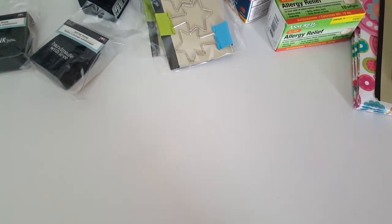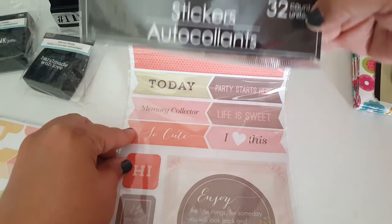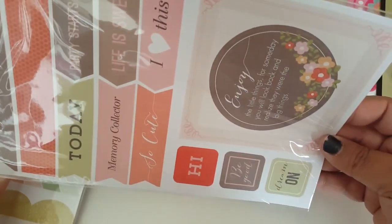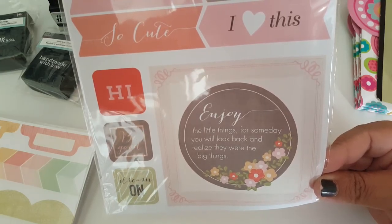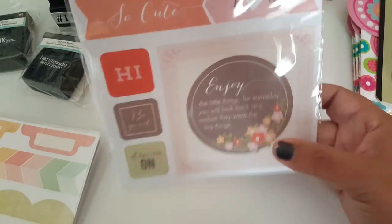The main thing I was super excited about finding were the planner stickers. These are 32 count and this one has sayings like birthday girl, birthday boy, today — just so many different sayings. They've got some bigger stickers that say "Enjoy the little things, for Sunday you will look back and realize they were the big things." Such a true quote. These stickers are double-sided and just a super great buy.